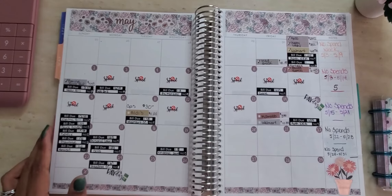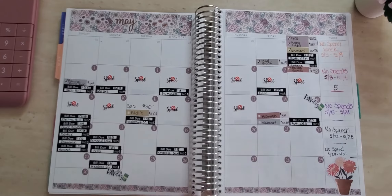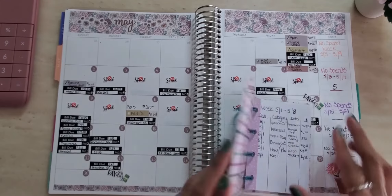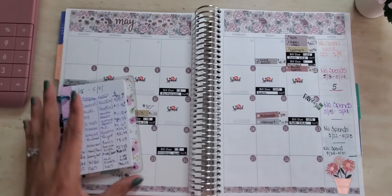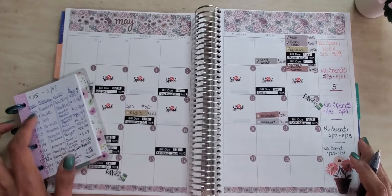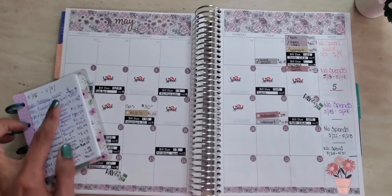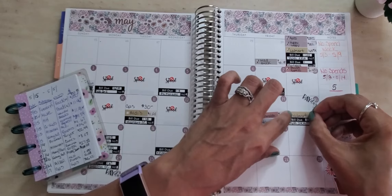Next we're going to track my cash envelope purchases that I made for the month — from the 15th through the 21st. I did do a lot this time, so let me go ahead and pull out my tracker. I keep this in my purse. The first expense is on the 15th — I had to go to Walmart and do my grocery shopping for the two weeks, and I actually spent $193.81. So we're going to put that right there.